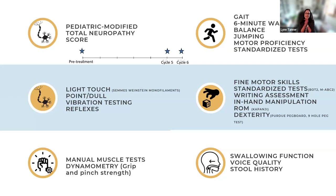For gait, clinicians should observe initial contact, knee hyperextension, ankle activation, and base of support. The six-minute walk test is easy to perform anywhere. Balance, jumping distance, and motor proficiency assessments are also recommended. The BOT-2 is commonly used, though the Movement ABC and GMFM are used in some settings as well.